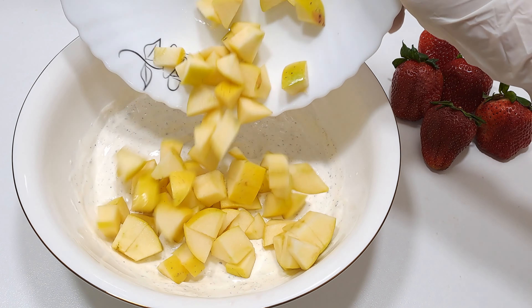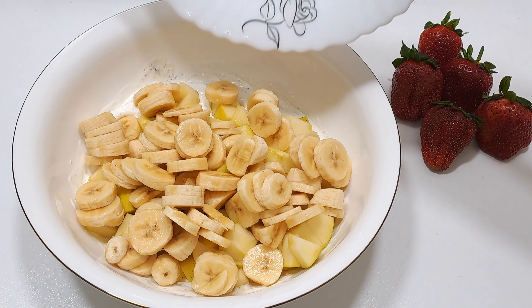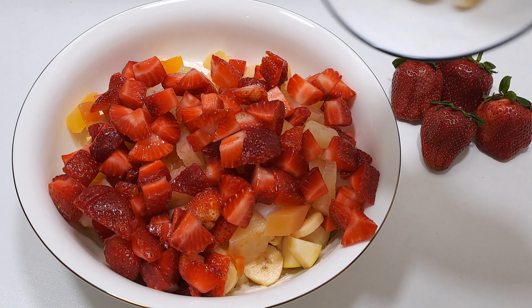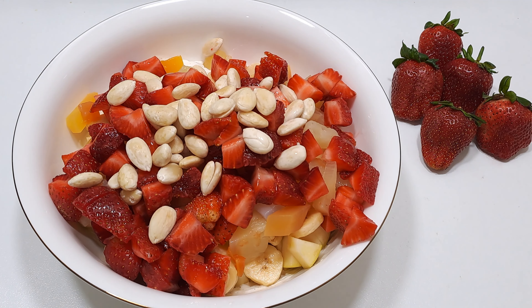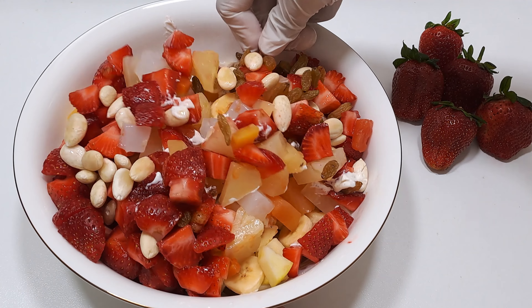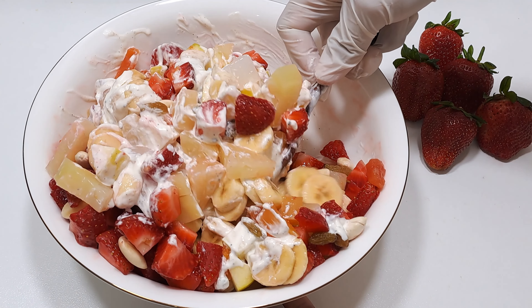Add two diced apples, six sliced bananas, one cup mixed fruits, 200 grams diced strawberries, blanched almonds, and some raisins. Mix them well — just look at the color and imagine its fruity flavor.